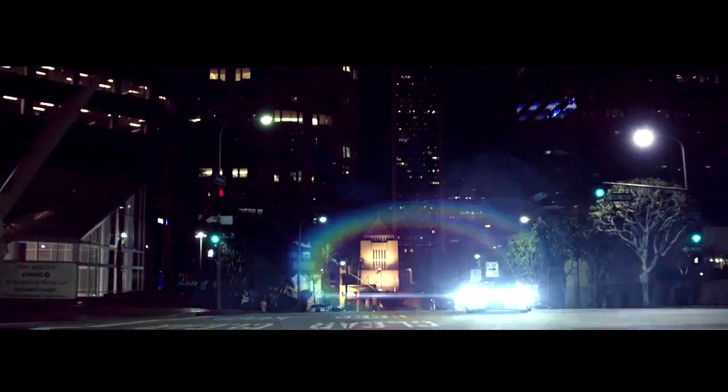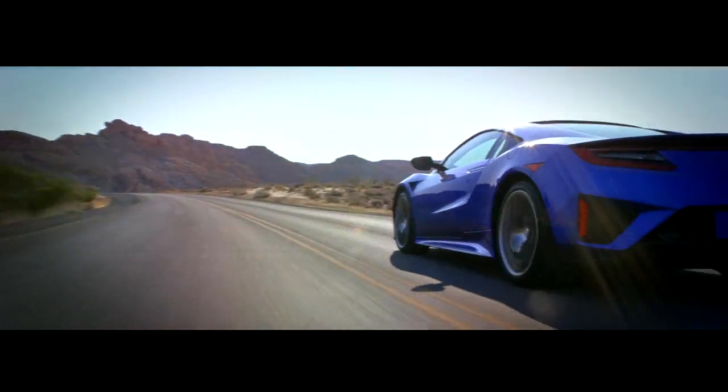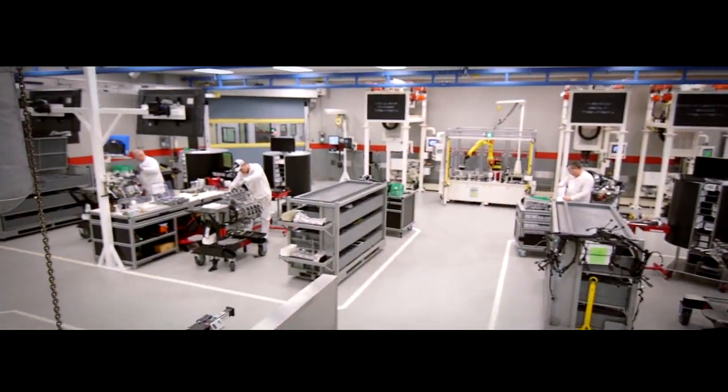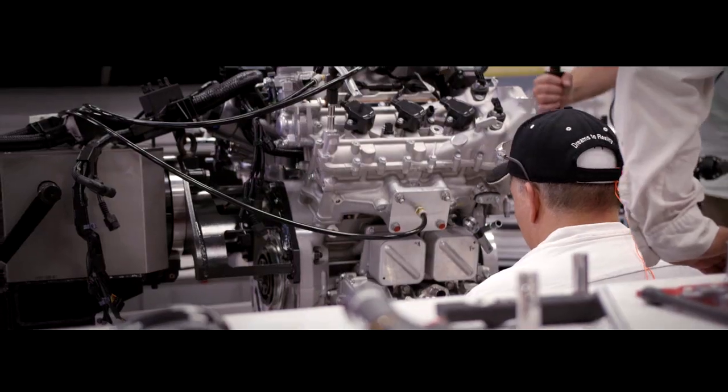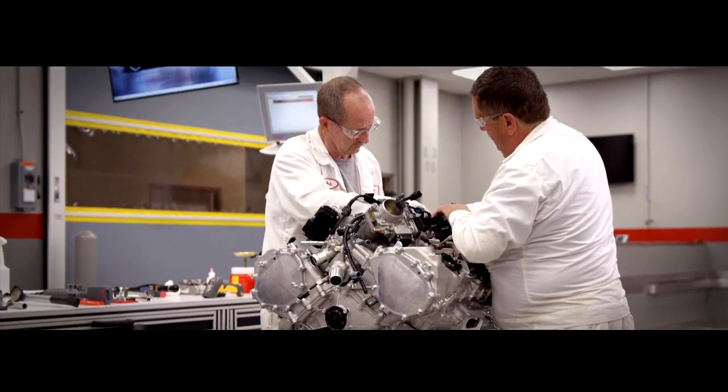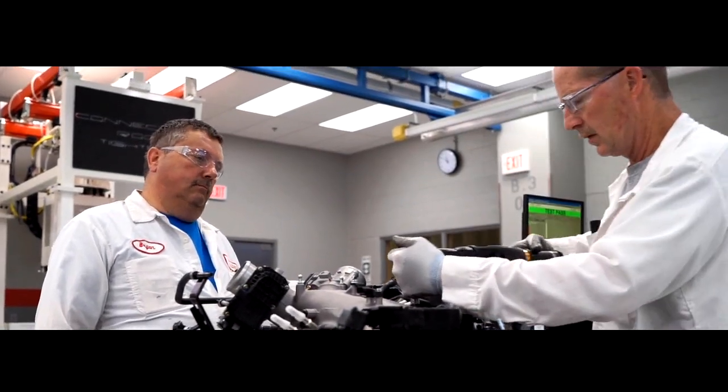The heart and soul of the NSX is its powerful 3.5 liter twin turbocharged V6 engine, built in Anna. Each one taking six hours to build and balance, and each one the work of a single master engine builder. We wanted that craftsmanship and that feeling of ownership from the associate — it's huge because they know their name is essentially on that engine. Our mantra is either zero defects or 100% pass. There are no in-betweens. Everything has to be perfect.